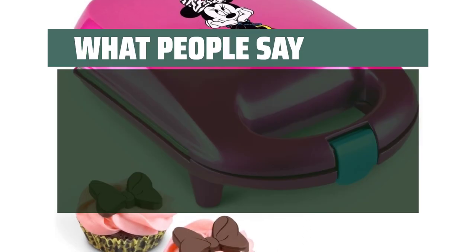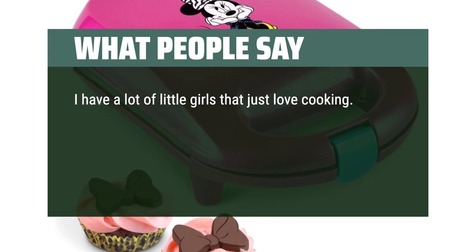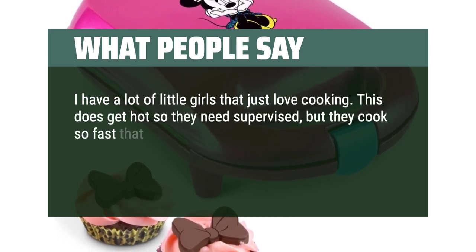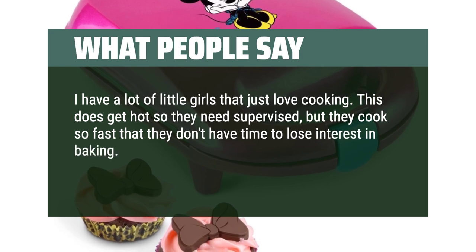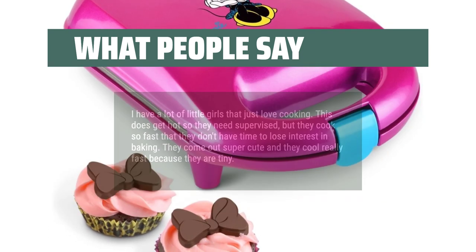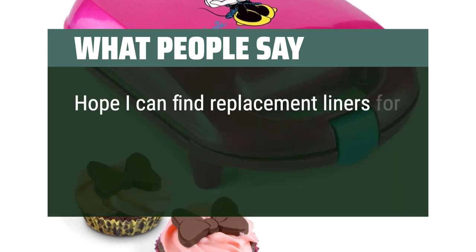What people say: I have a lot of little girls that just love cooking. This does get hot so they need to be supervised, but they cook so fast that they don't have time to lose interest in baking. They come out super cute and they cool really fast because they are tiny. Hope I can find replacement liners for them when we run out.